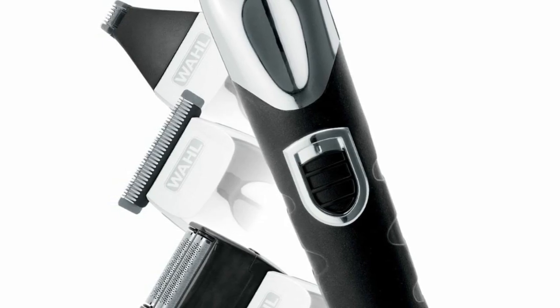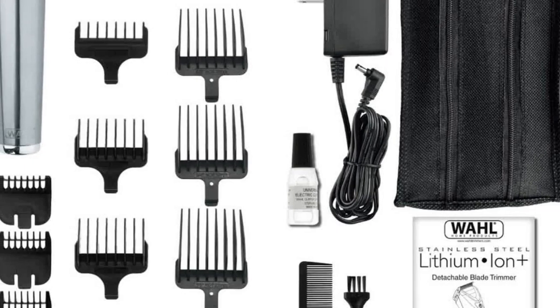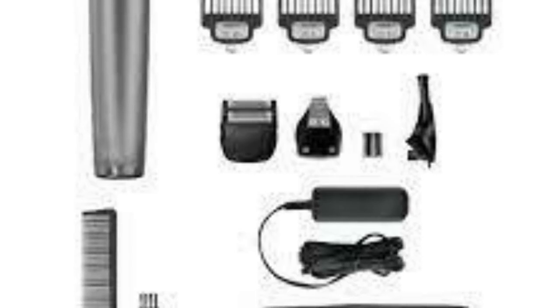Note: Wahl tests trimmers for cutting performance prior to packaging using a hygienic fiber. They do their best to clean the product to remove any testing particles, but it is possible a few may remain.